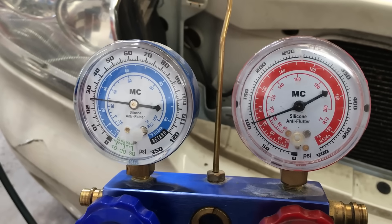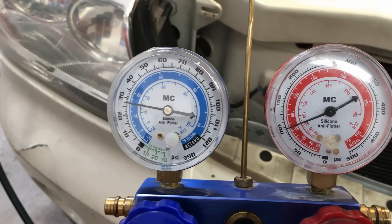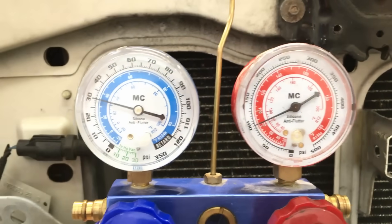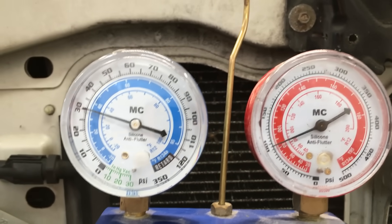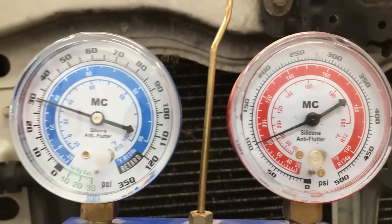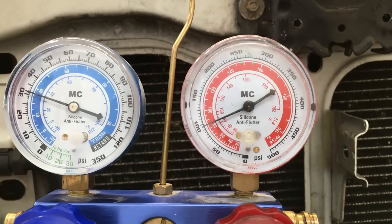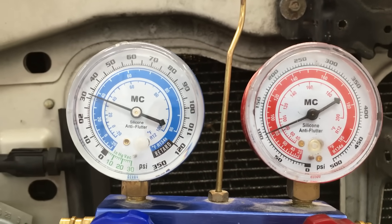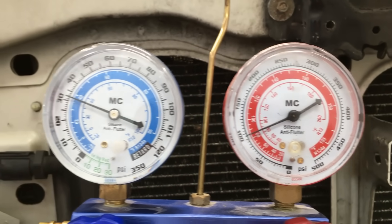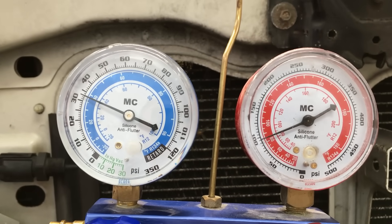Another indication is when the vehicle is turned off, the high side and the low side do not equalize for a very long time. We just shut the vehicle off and we're right around 100 on the high side and just sitting there on the low side - these should be slowly climbing and slowly dropping as it equalizes. It's going to take probably a half hour to equalize when it should equalize within a minute or two. That's another good indication that the TXV is of concern, either the screen or the valve itself.